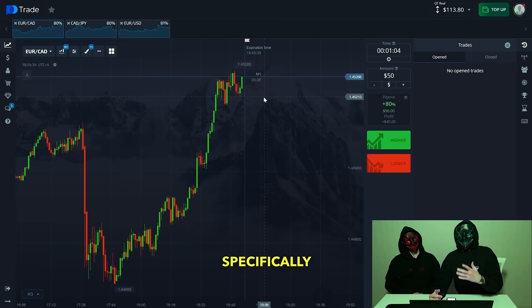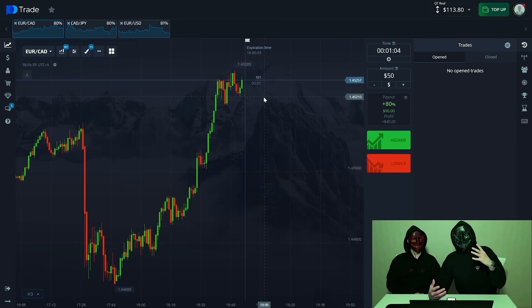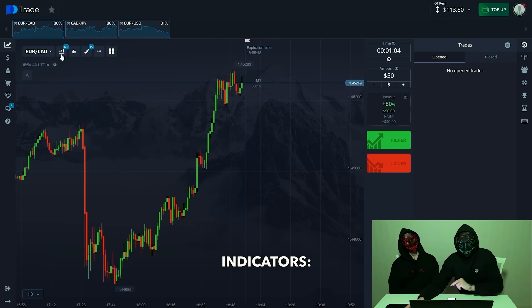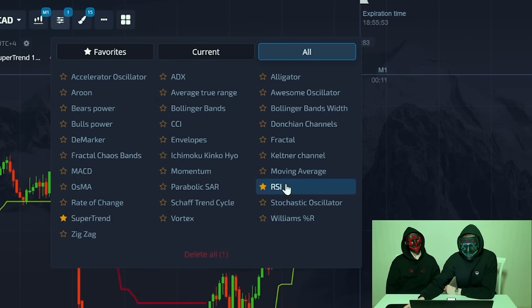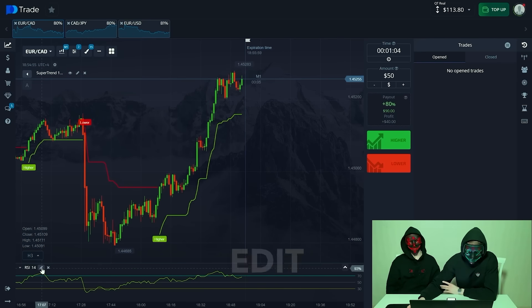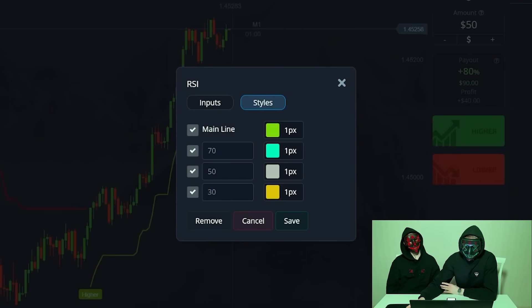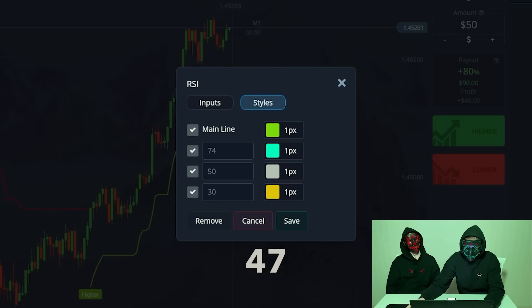We'll start explaining how to use our strategy, specifically tailored for beginners, but experienced traders can use it too. This strategy utilizes two indicators: the Super Trend indicator and the RCI indicator. First we have to configure these indicators — go into edit and choose styles. We enter these values: 74 in the first one, 47 in the second, and 26 in the third.